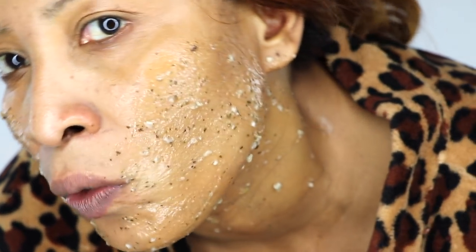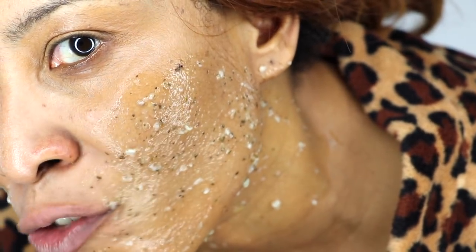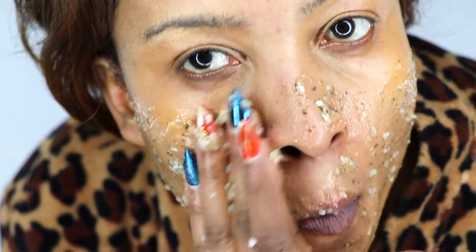Once you're done applying, sit with it for 30 minutes. What will happen is it's going to start to tighten and dry on the skin. After about 15 minutes, you're really going to feel a tightening effect — that's the treatment working. Sit with it for another 15 minutes or so, and if you can go longer, why not?